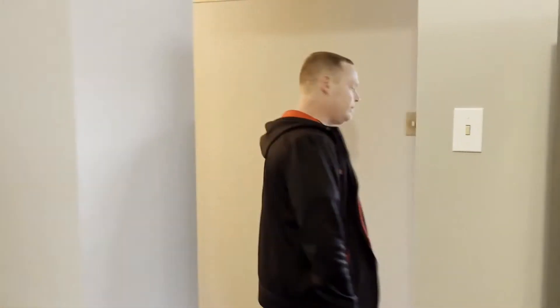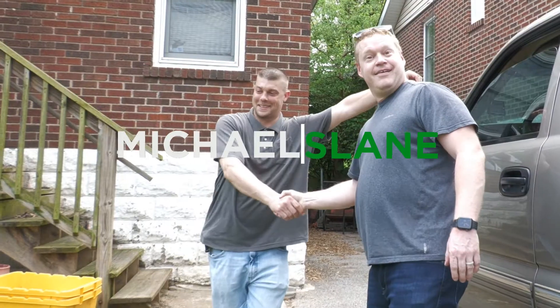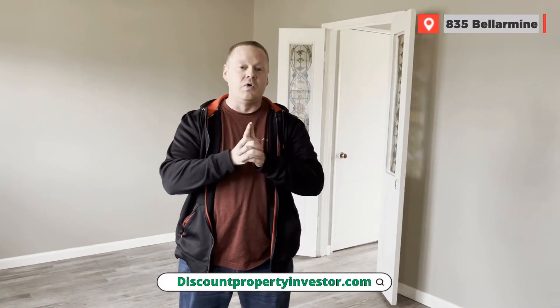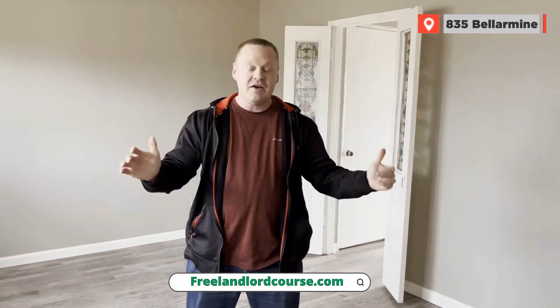Welcome back to 835 Bellarmine. We are essentially finished with this project — there are a few minor things we still need touched up, but this is going to be a great little property. Three bedrooms, one and a half baths. We're adding to our rental portfolio, leaving none of our own money in it. Check out discountpropertyinvestor.com or freelandlordcourse.com to learn how to do that. Let's take a quick tour.